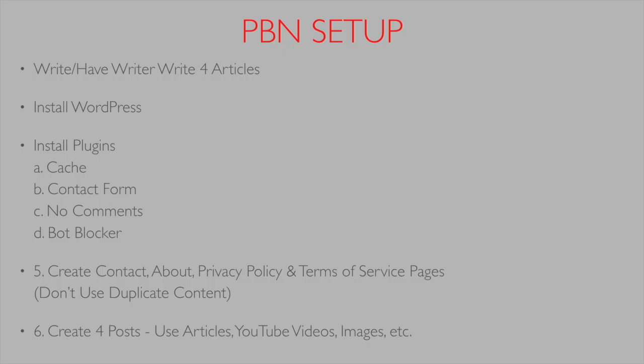The bot-blocker plugin is actually not as critical because I'll show you a plugin that cloaks itself from Google. Also, so many people use bot blockers now to stop bots from using up server bandwidth that it doesn't leave much of a footprint. Then you'll want to create a contact page, an about us page, a privacy policy page, and a terms of service page.